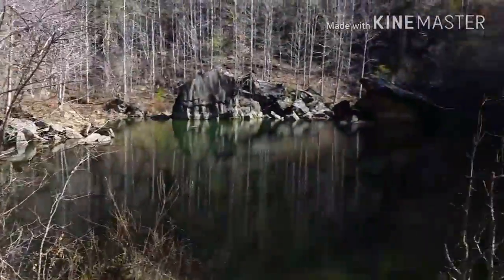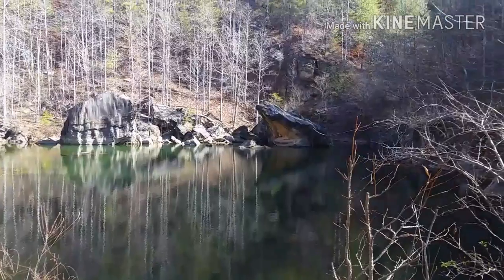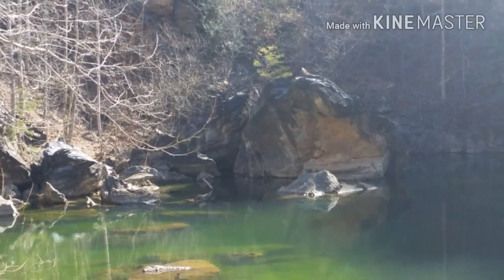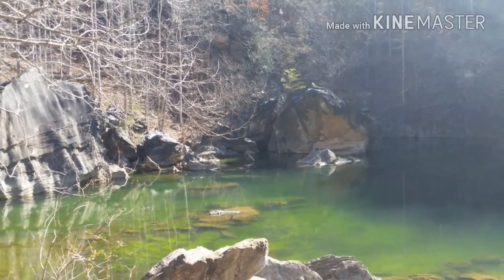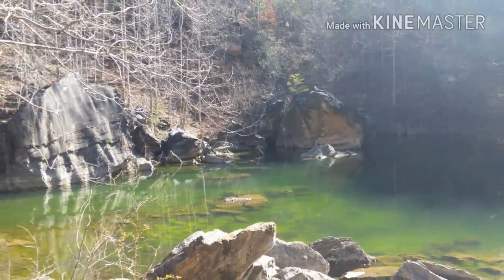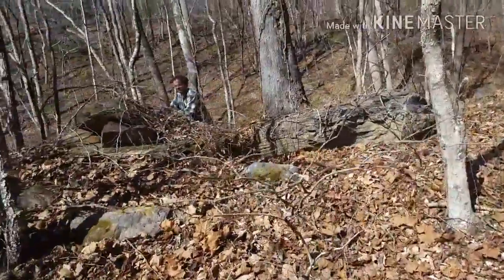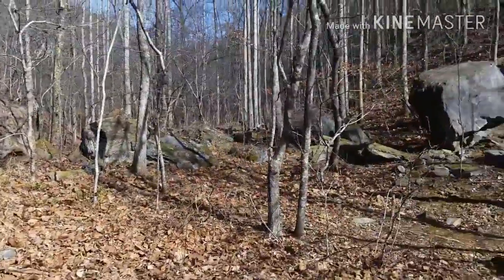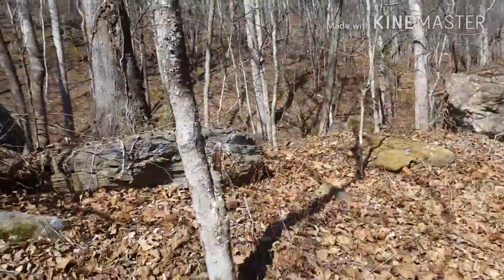Once again, we're here with Mike from Team Bearcat. We're making our way to the cache — Mike's already found it. There's Mike, he's already logging it. I'm going to log it when I get up there. This is a beautiful, beautiful location here. If you guys get a chance to come up here, come up here — I highly recommend it.